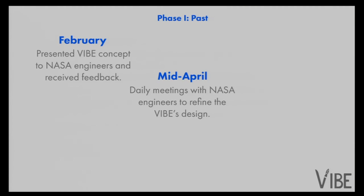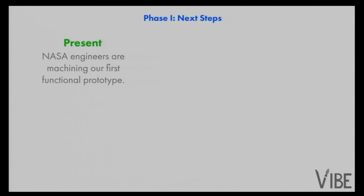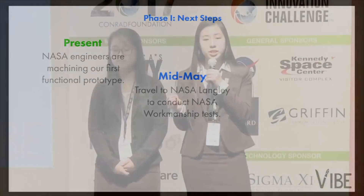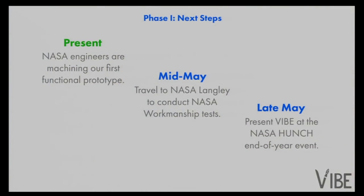Most recently, we've created a preliminary prototype, which we have presented to you today. Although we have made major progress, we are keeping the future in mind. We've used funds from NASA to source material for our first functioning prototype. We want to finish assembling that functioning prototype by the end of May. We will then move on to testing using the vibration shaker tables at Langley Research Center, and then present our progress at the HUNCH end-of-the-year event. Through this presentation, we will confirm the viability of our product and continue to receive NASA's support.